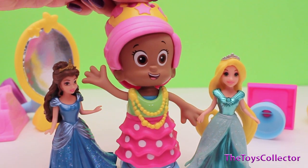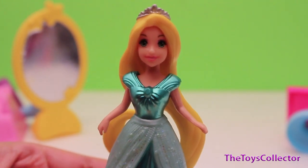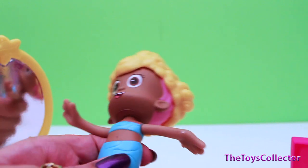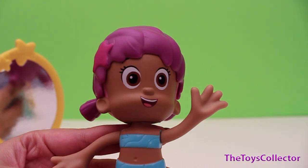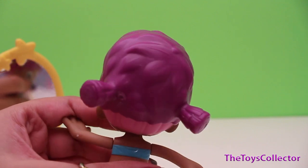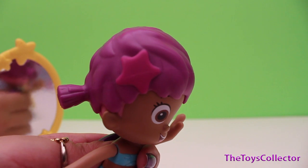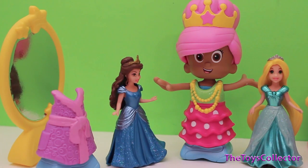This playset also includes this blonde and curly hair set, and this adorable purple pigtail hair set that comes with a pink starfish hair accessory.